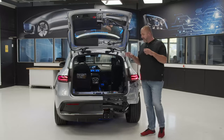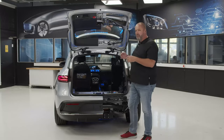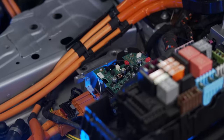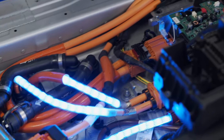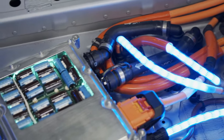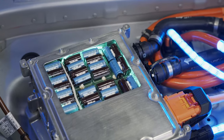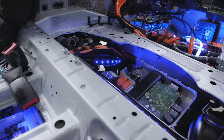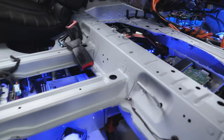Looking in the boot of the EQC, you don't just see boot size or the floor — you can see a lot more, like the complete unit of the onboard charger, or the rear axle with the rear engine, the second of the car's two hearts, including the transmission. There is a lot more to explore and you can really look into every single bit and piece.